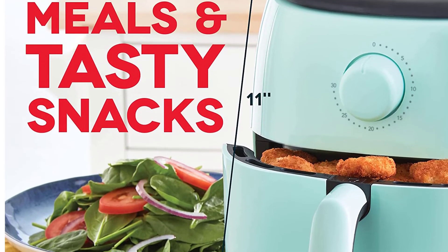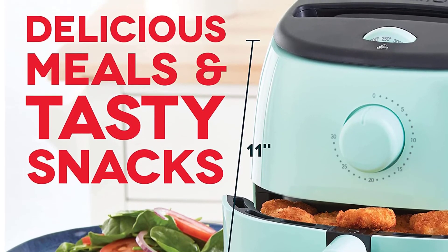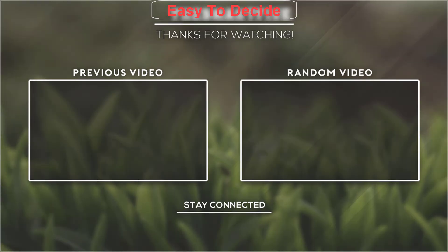The Dash is perfect for cooking frozen treats like chicken nuggets, fish sticks, and other snacks. This is a compact air fryer families will love. Thank you for watching — I hope you liked this video. If this video was helpful to you, please don't forget to subscribe.